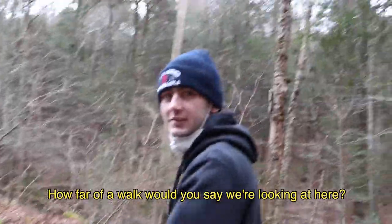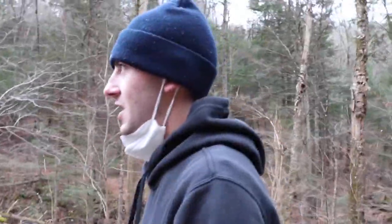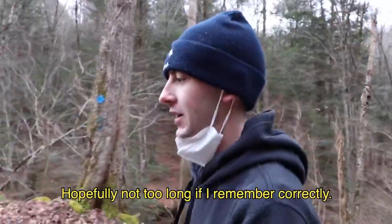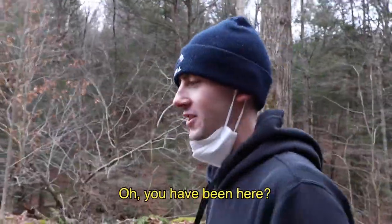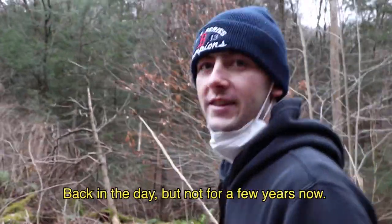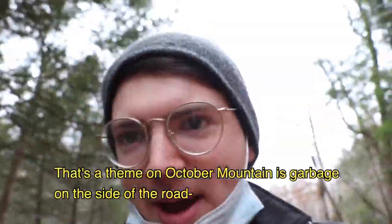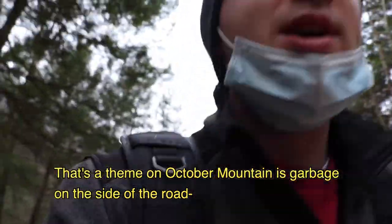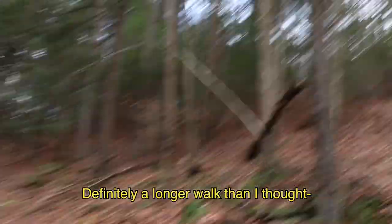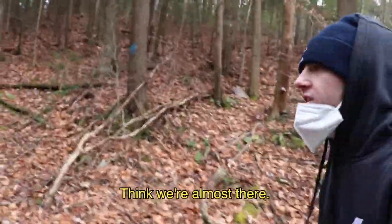How far of a walk would you say we're looking at here? Hopefully not too long if I remember correctly, but it's also been a while since I've been around here. Oh, you have been here? I've been up here a couple of times with my cousin back in the day, but not for a few years now. A lot of garbage up here. That's a theme on October Mountain — garbage on the side of the road. Almost tripped. Definitely a longer walk than I thought.